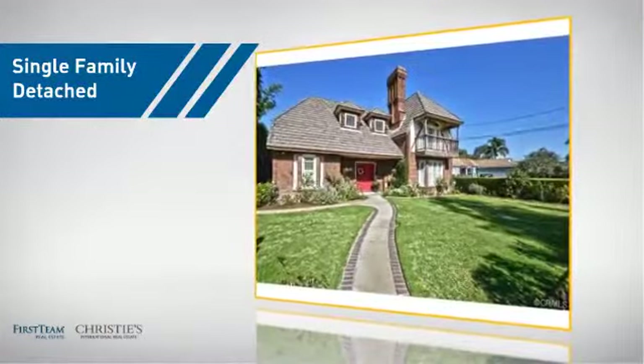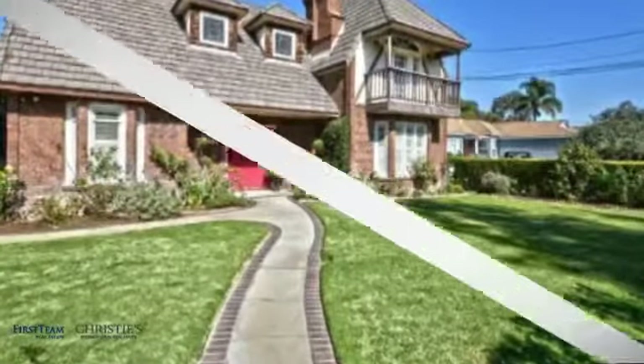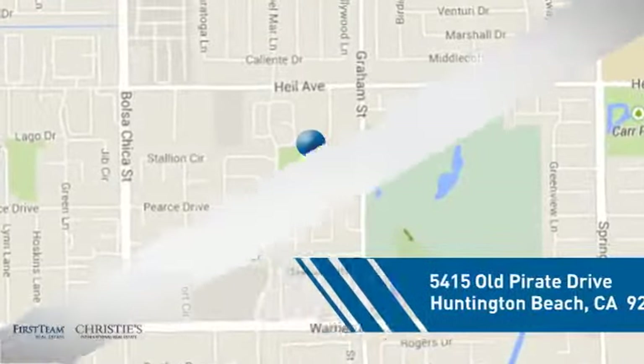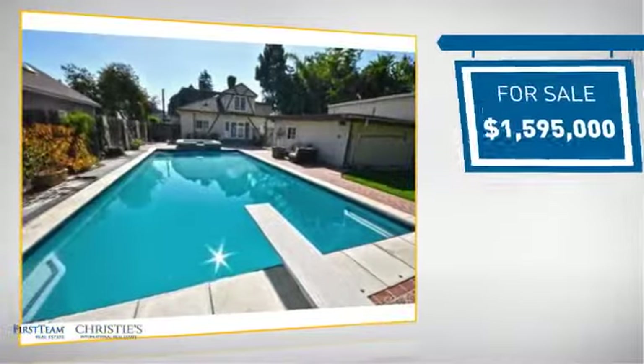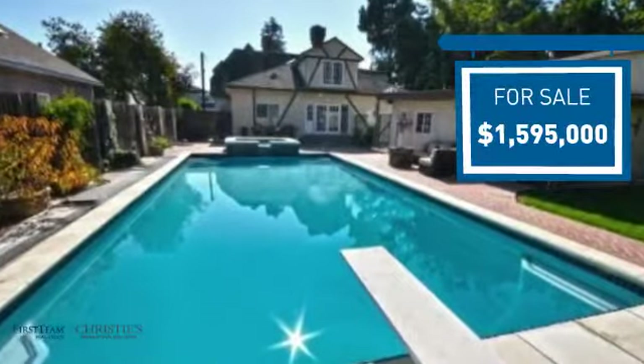This detached home is a great choice for families who want the privacy of their very own lot, and it's located in the Huntington Beach area. Currently listed at just under 1.6 million dollars, it offers an excellent value for the area.